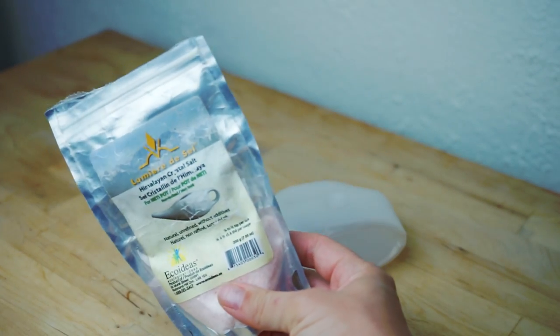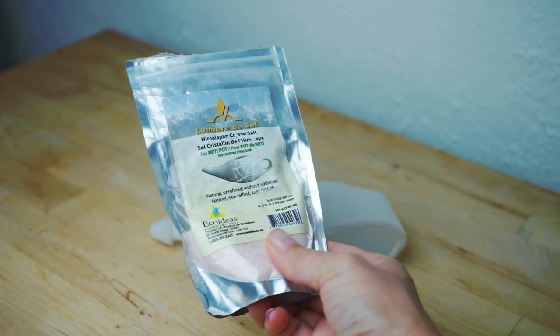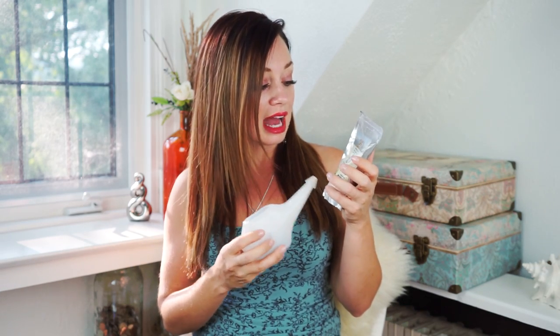I always bring this with me, and along with it is this Himalayan sea salt that I got at a health food store. The reason I use this salt instead of regular table salt is because it's natural, has no additives, and is made specifically for this neti pot.